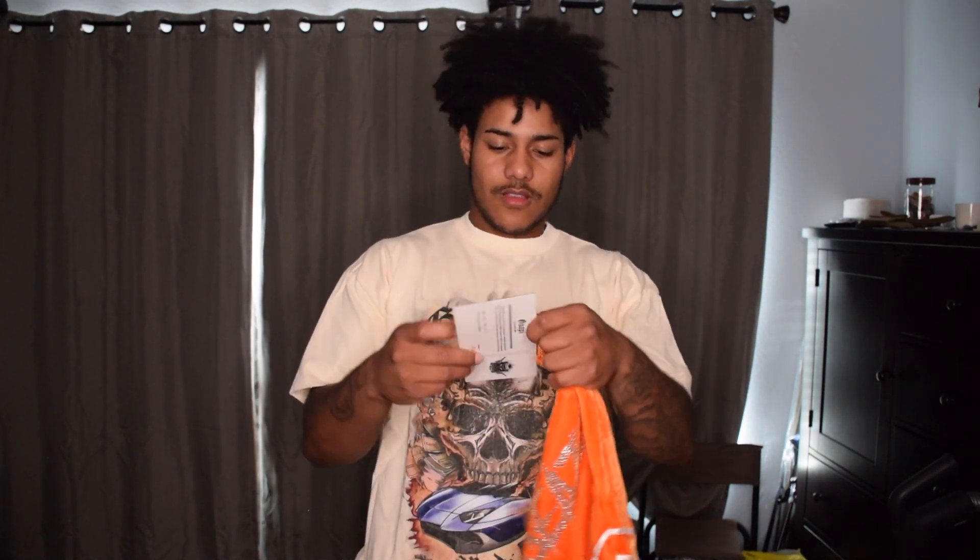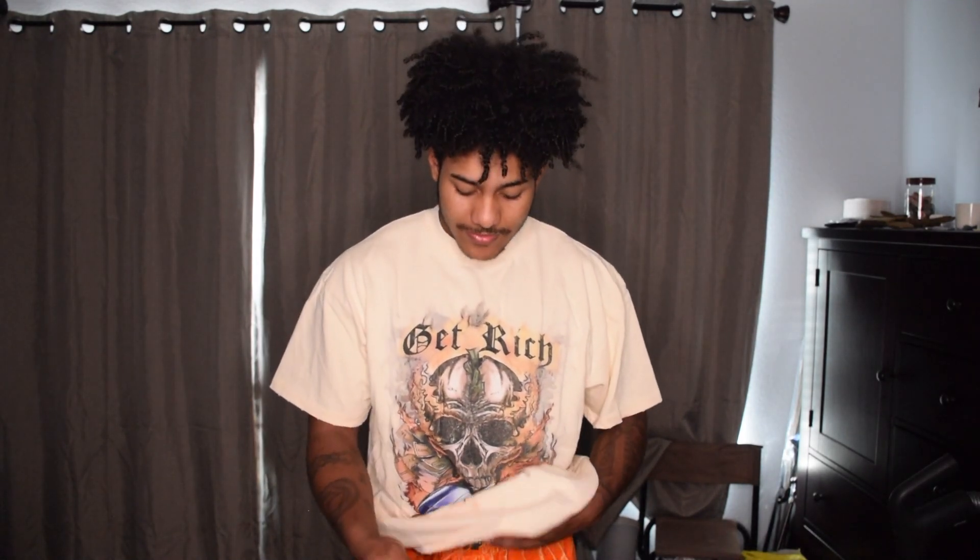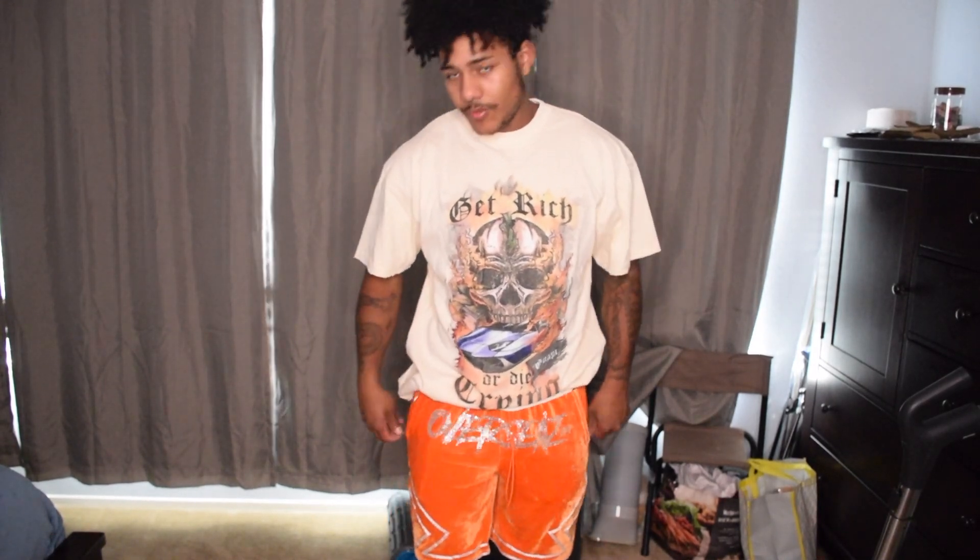Next one we're gonna try on — I usually don't wear stuff like this, but I got it anyway. These are low-key kind of fire too, the material is nice. This one is number 8 out of 100, another limited piece. It just says Guapi on there. I'm gonna try these pants on — these are all a large too. The pants actually fit alright; usually pants don't fit me right. I'd probably catch me wearing these in the house. They got zipper pockets on there too, which is pretty cool.